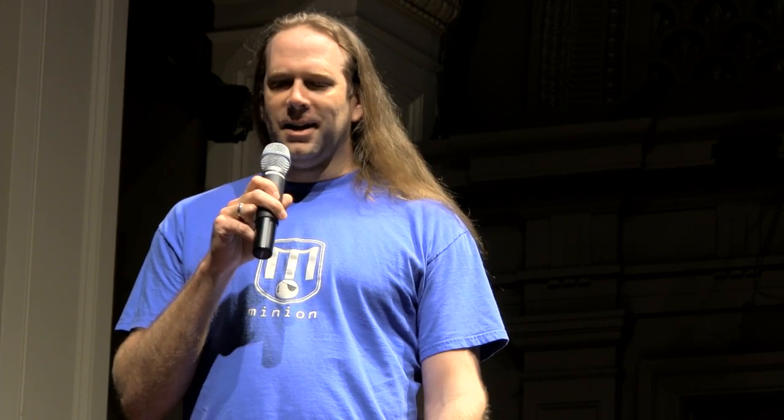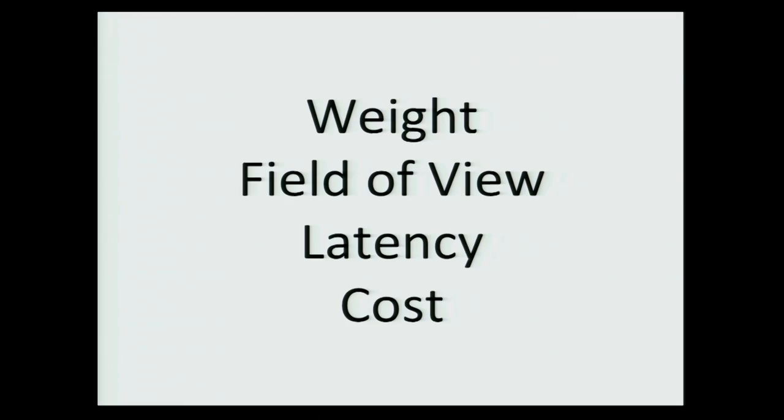Unfortunately, that was also true of the other big new technology of the 1990s: virtual reality. You could kind of see where it was headed, and you could kind of see the appeal of it and where it was going. But it just wasn't ready yet. And there were really four reasons for that. The first is obvious: weight. The displays of the 90s weighed up to nine pounds. Imagine putting something that weighs nine pounds on your head and then trying to turn your head and look around at stuff.